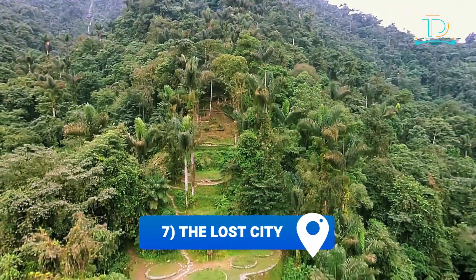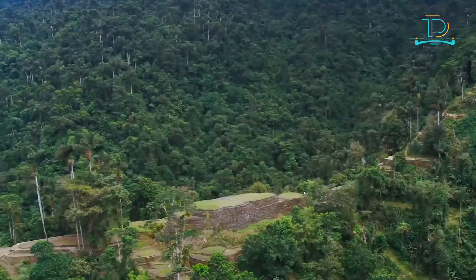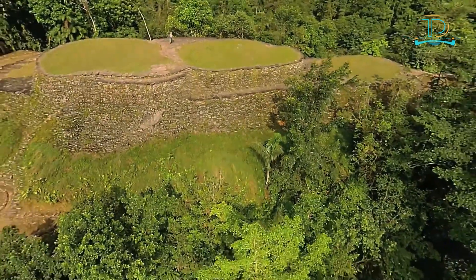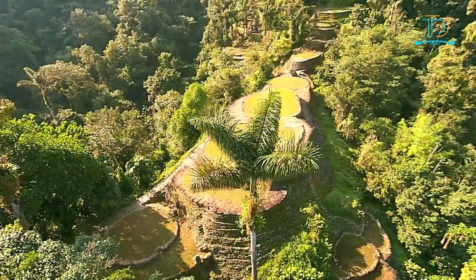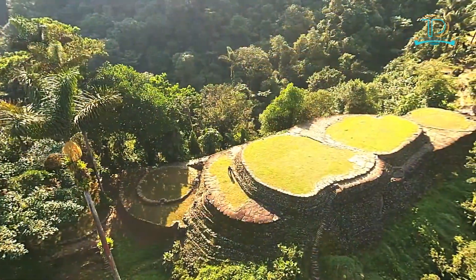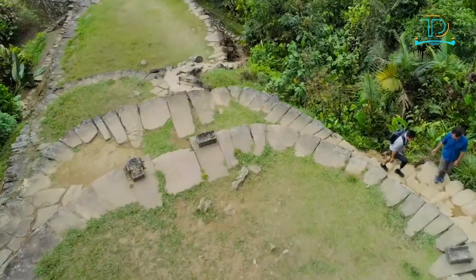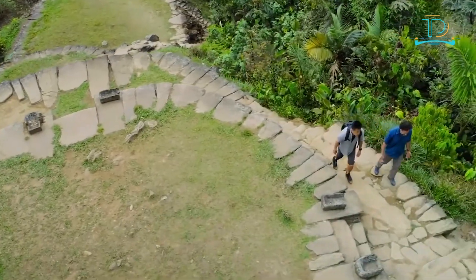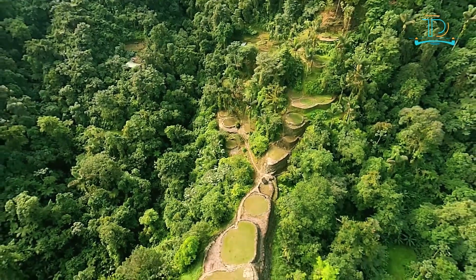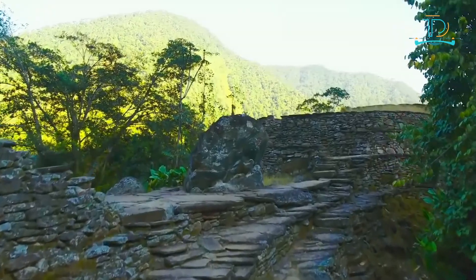Number seven: The Lost City. Just like its name, this city is a wonderful place to go. It comes after Colombia's most famous hike of 44 kilometers. It is a lost city hidden in the dense forests of the Sierra Nevada de Santa Marta mountains, found in the 1970s. It was built and occupied by Tayrona Indians between the 8th and 14th centuries. This amazing historical city is said to be one of the largest pre-Columbian settlements ever discovered in the Americas.